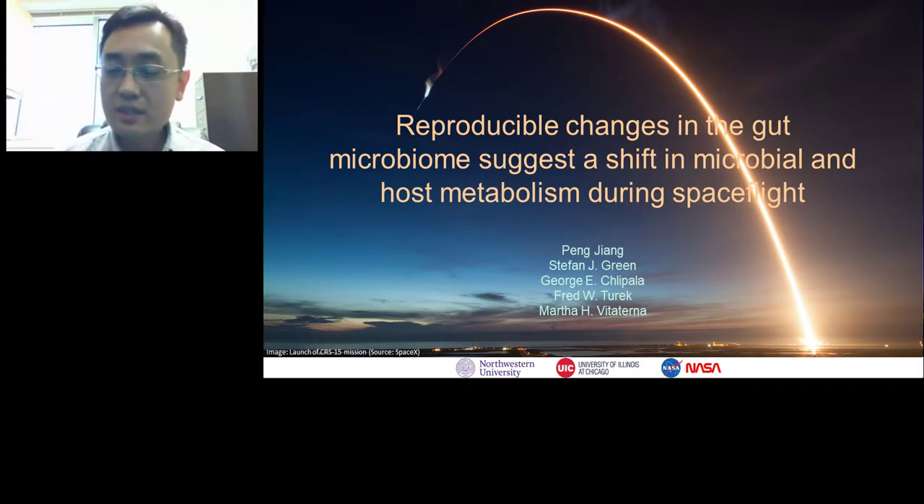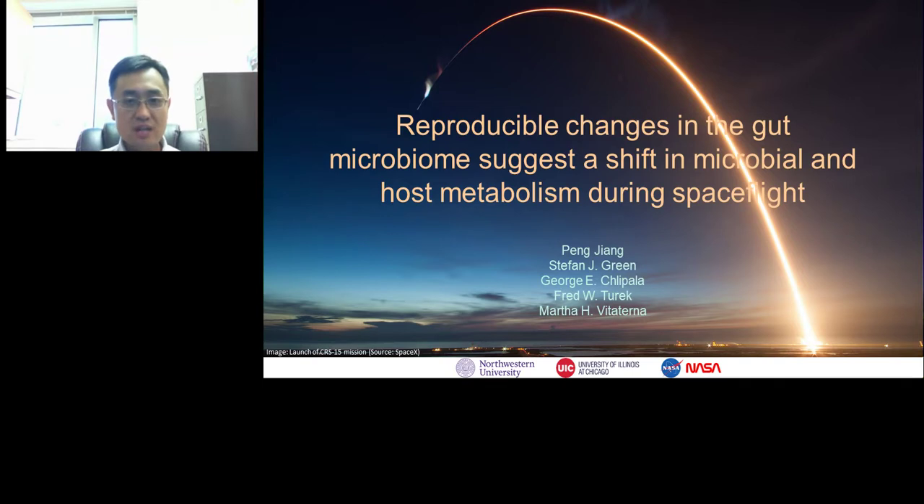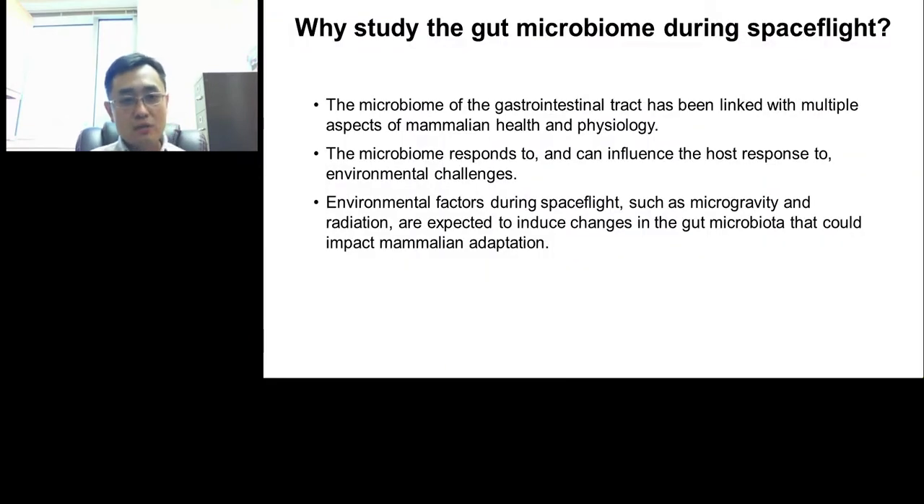Thanks, John. In the next 15 minutes or so, I'm going to tell you about our recent work regarding the gut microbiome during spaceflight. This work is also a good example of how the research team can interact with NASA GeneLab in the pursuit of some really interesting biological questions. The biological question we're really interested in is: how does the gut microbiome change during spaceflight? And what do those changes mean with regard to mammalian physiological functions?